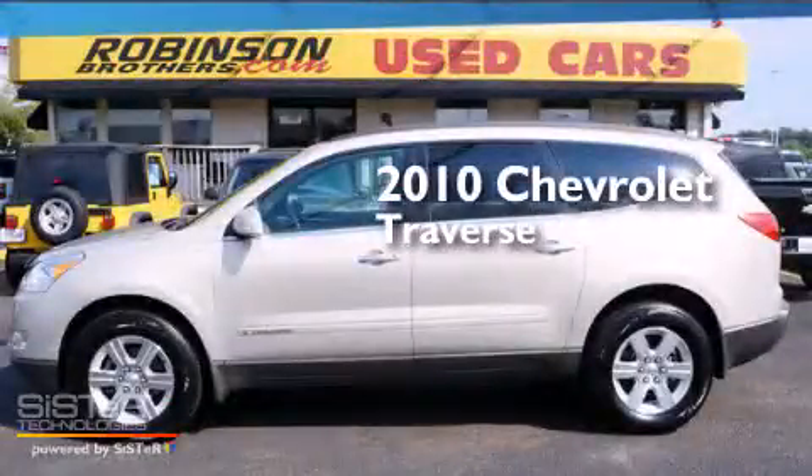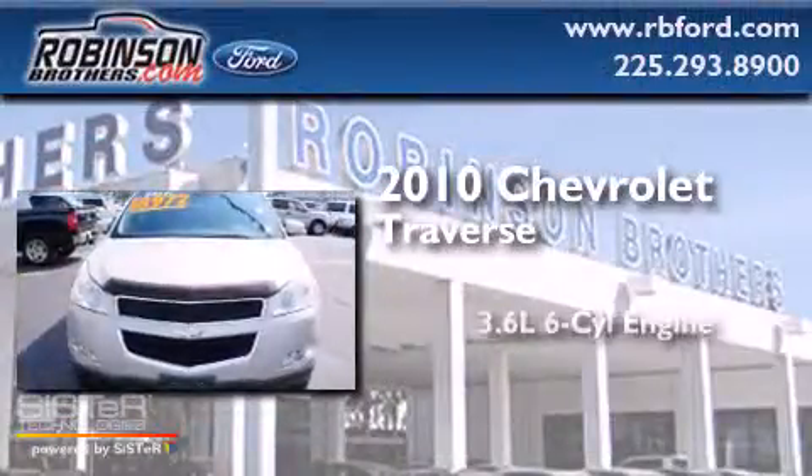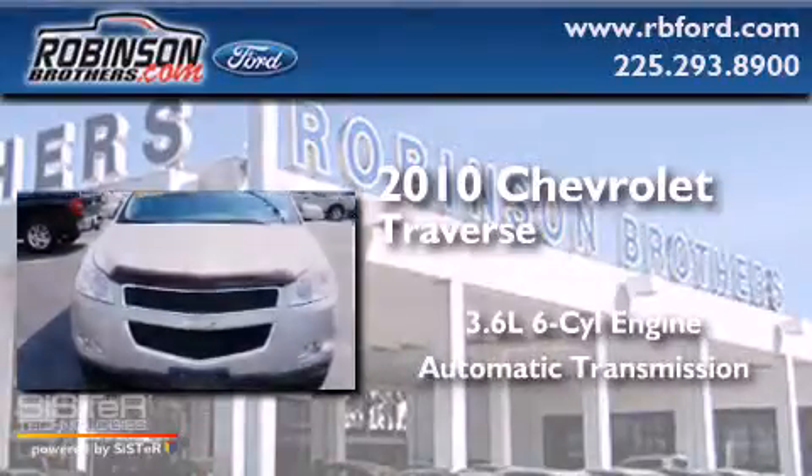This is a 2010 Chevrolet Traverse. It has a 3.6-liter six-cylinder engine and an automatic transmission.